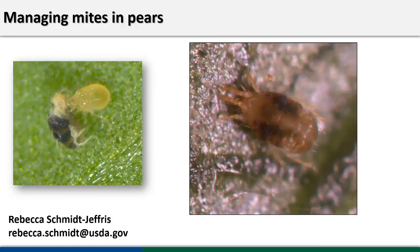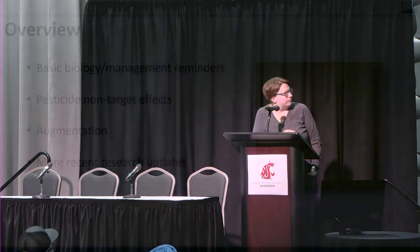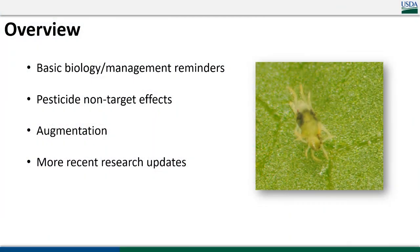That video that played earlier showed a spider mite female sitting on a leaf. What's really cool about their spots is that those are actually digestive pigments. If you get a nice scope you can actually watch them pulse as they're pulling out nutritive content from the leaf cells, which we would rather they not do.